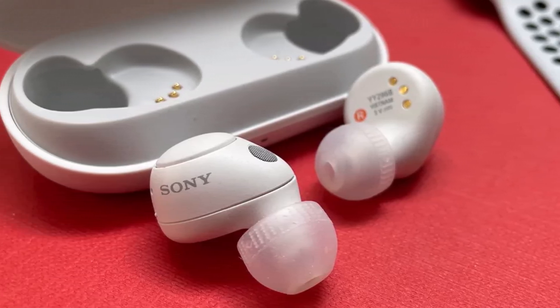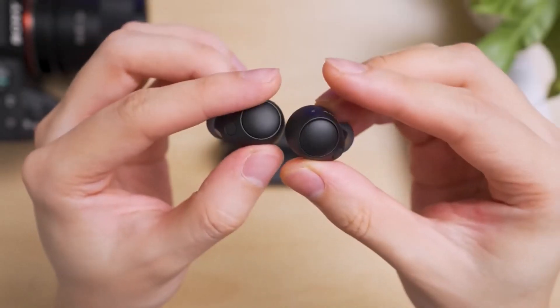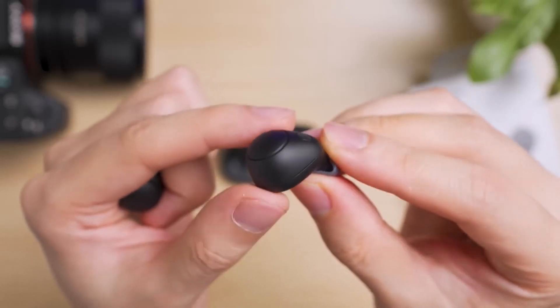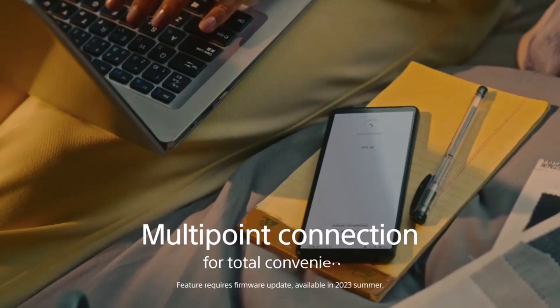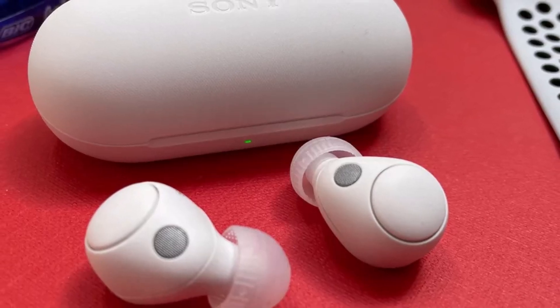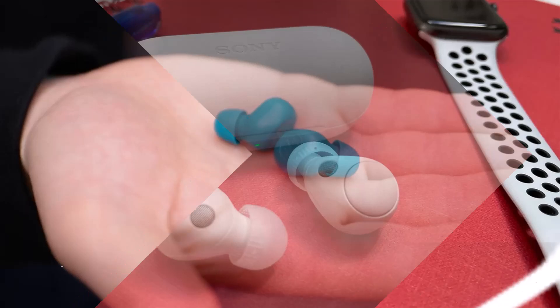The buds are also impressively comfortable, particularly for smaller ears, and sport a classy Sony design, being 38% smaller and 37% lighter than the WF-1000XM4. With a sub-$100 price tag, they offer many flagship features at a fraction of the cost. Highly recommended for those seeking quality on a budget. Number 2.